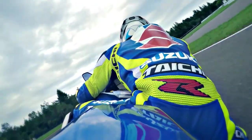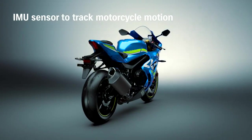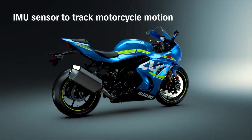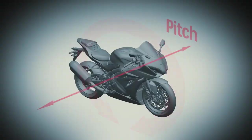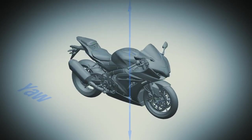Advanced IMU-based electronics engineer an exciting ride. The Advanced Electronic Management System incorporates feedback from a Continental Inertial Measurement Unit, or IMU, which tracks motorcycle motion and position in six directions along three axes: pitch, roll and yaw.